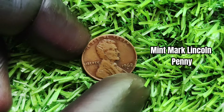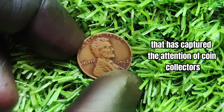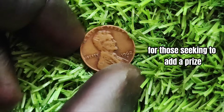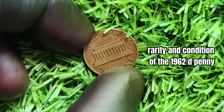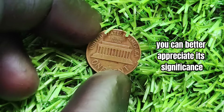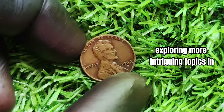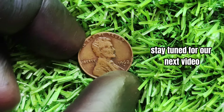In conclusion, the 1962 D mint mark Lincoln penny is a rare and valuable coin that has captured the attention of collectors worldwide. With a potential value of 1.5 million dollars, this iconic penny holds immense appeal. By learning about its history, rarity, and condition, you can better appreciate its significance and potentially uncover a hidden treasure. Thank you for joining us today, and we look forward to exploring more intriguing topics in the world of coin collecting with you in the future.